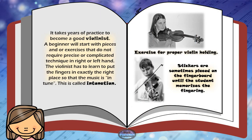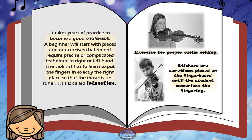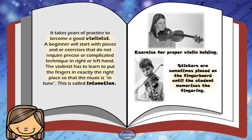It takes years of practice to become a good violinist. A beginner will start with pieces and exercises that do not require precise or complicated technique in the right or left hand. The violinist has to learn to put the fingers in exactly the right places so that the music is in tune. This is called intonation. On the right side, we can see two pictures: the first one is an exercise for proper violin holding, and on the second one, we can see stickers that are sometimes placed on the fingerboard until the student memorizes the fingering.